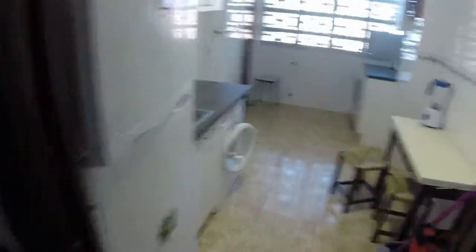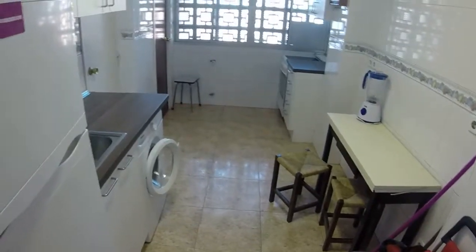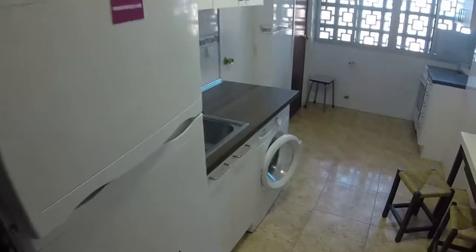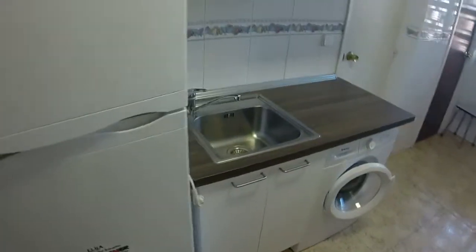We can see we have the kitchen. We have a fridge here. We can see a single sink. Here we have the washer. This is a place for storage. You can see we have a microwave. This is for ironing.